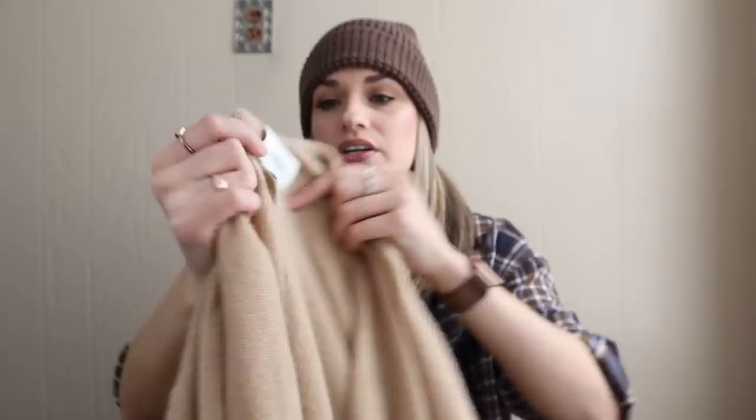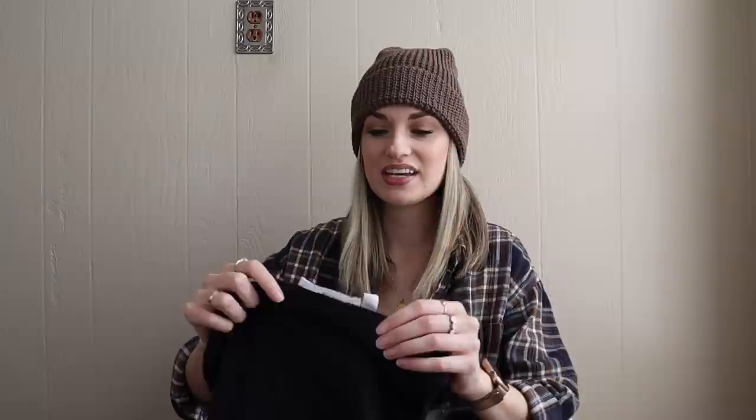Next up — Neiman Marcus 100% cashmere 3X cardigan. This was like my ideal kind of find: luxurious fabric, great size, neutral color, excellent condition. That's the kind of stuff that I get to the outlet at 7am to find. That kind of stuff makes it worth it.